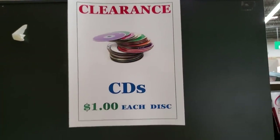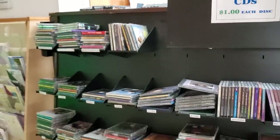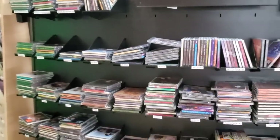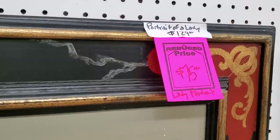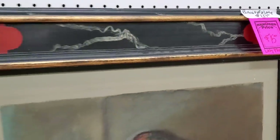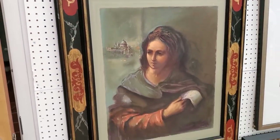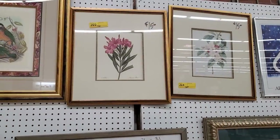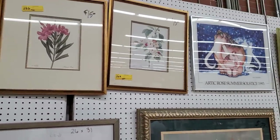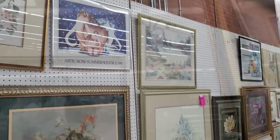They had a clearance on their discs — $1 a disc for their CDs, and they're really organized into different genres. I've gotten some discs there — they're fabulous. And look at this picture — it's still there, 50% off of $75. I think that's probably something someone could take and flip. This ReStore actually has a really good selection of larger prints.